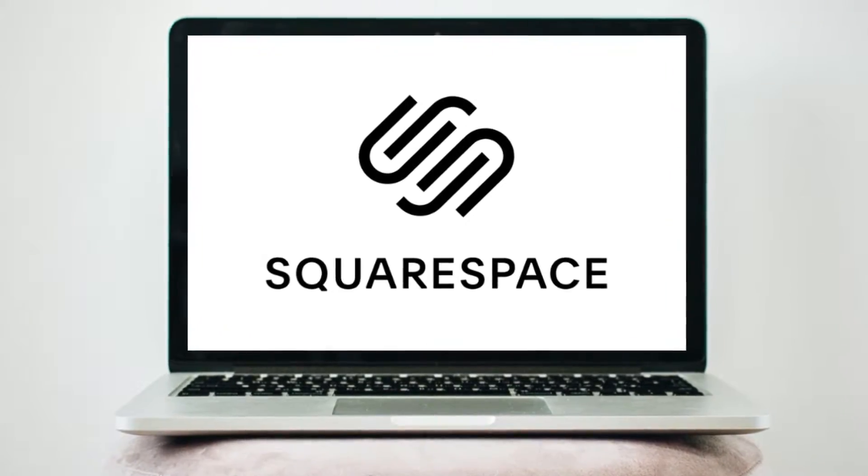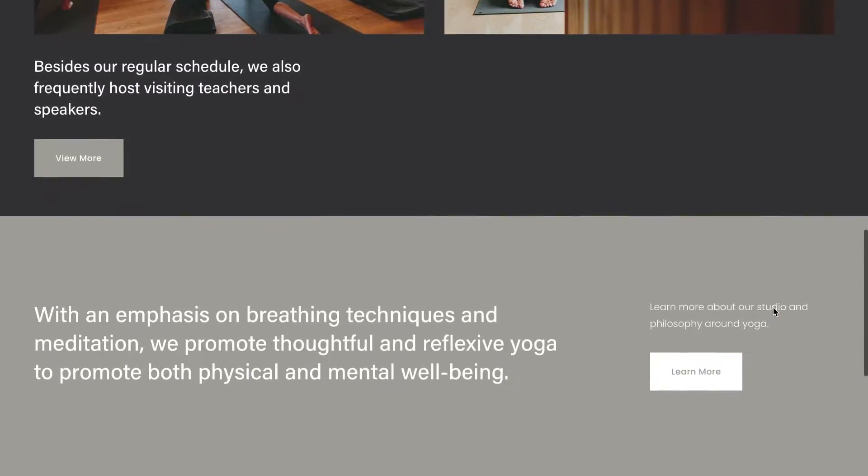Squarespace is one of the easiest and more powerful website builders for beginners on the market today. Squarespace allows complete beginners to create stunning and professional websites without needing any website building experience.